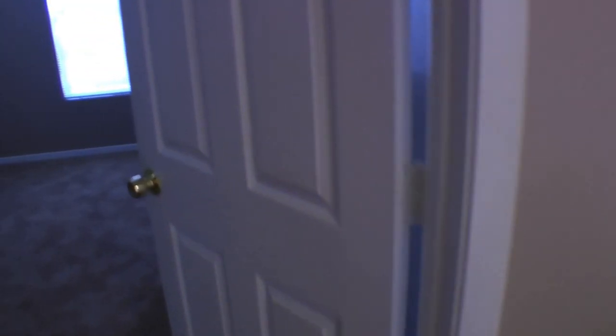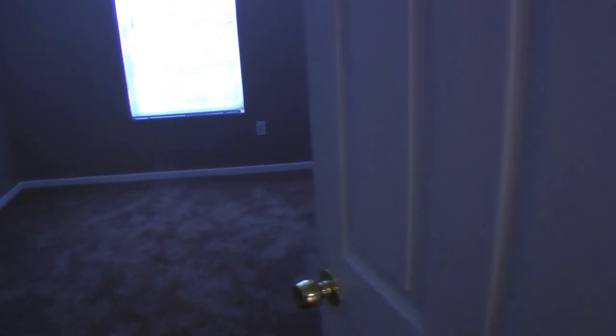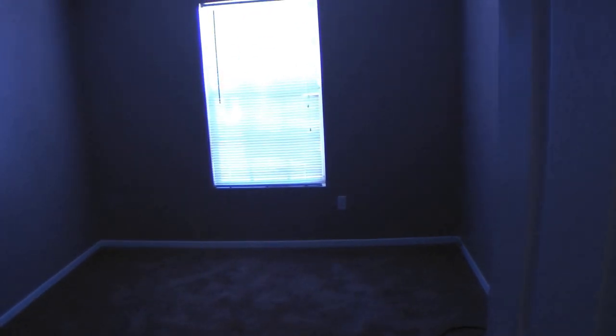Last bedroom — it's facing the front of the house. A little bit smaller, but it can be used as an office or a child's room or whatever you'd like.